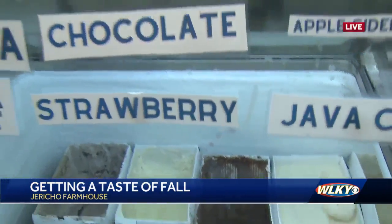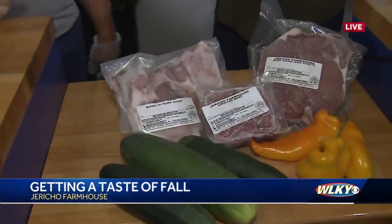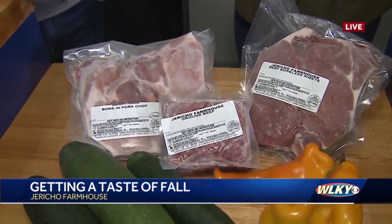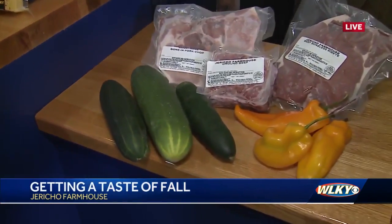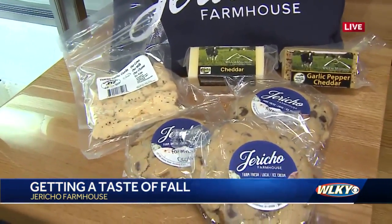So this is the farmhouse, Jericho Farmhouse. You have more than just ice cream in here — you have a little selection here. What else do you have? So we carry local meats, and the beef here is beef that we raise here on the farm and carry through our store. Then we have pork, chicken, turkey, and lamb from other local farmers. We also carry any produce that's in season — right now we've got some cucumbers and peppers. And then we carry local cheeses from other farmers throughout the state, along with some baked goods from local bakers.